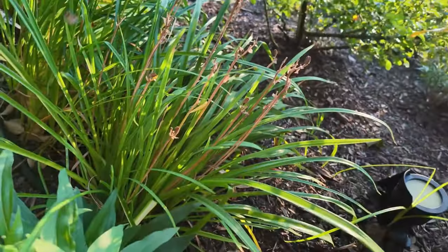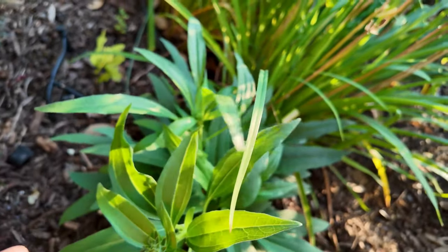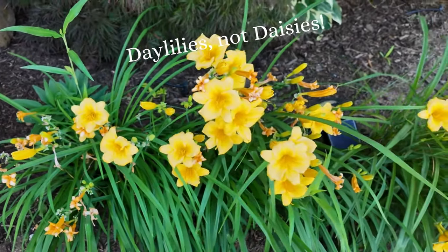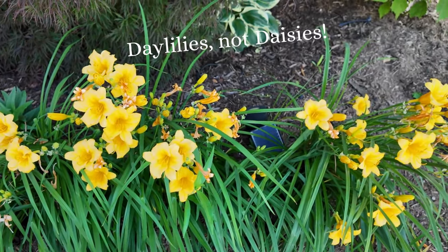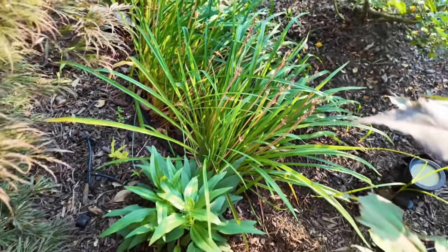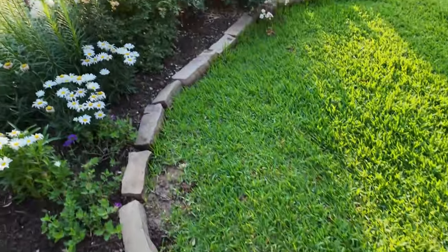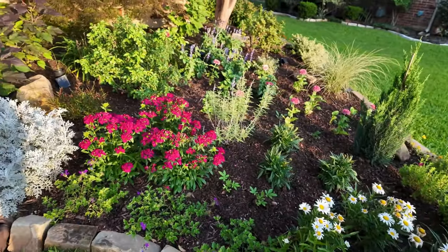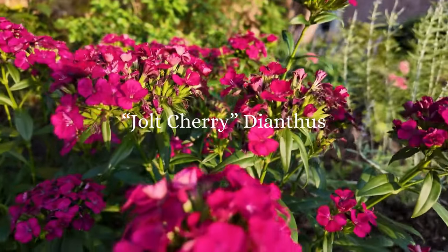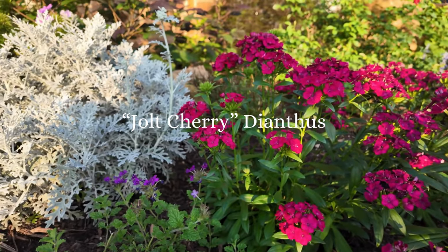This is the only coneflower that lived through our hot summer last year — a beautiful golden yellow coneflower. I was wanting it to kind of take over the color of the daisies back here, so after the daisies were out of bloom the coneflowers would take over. But no luck — I think I'll eventually be able to divide these though. Come back out of the bed to see how beautiful this jolt cherry phlox turns out to be — look at the color, and then look next to the dusty miller. How beautiful.